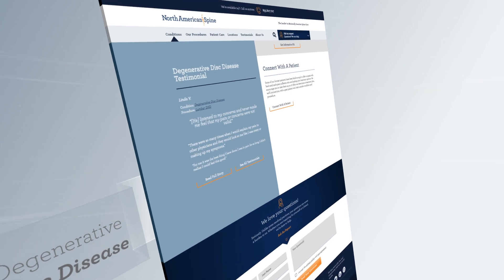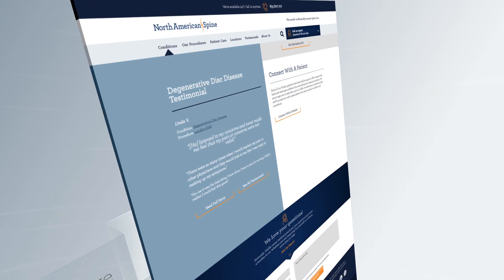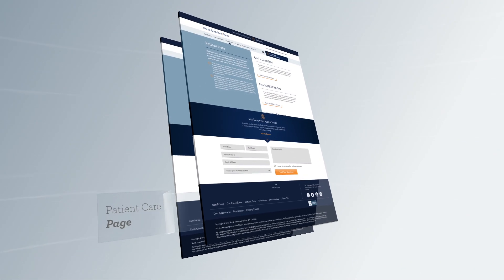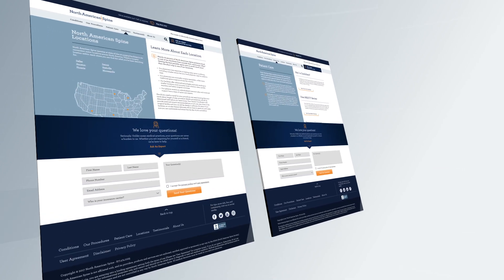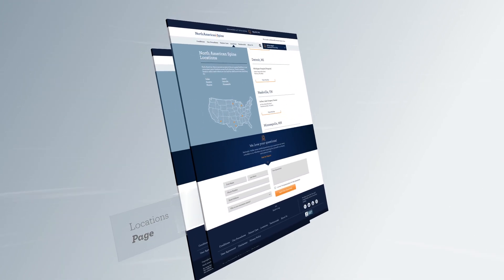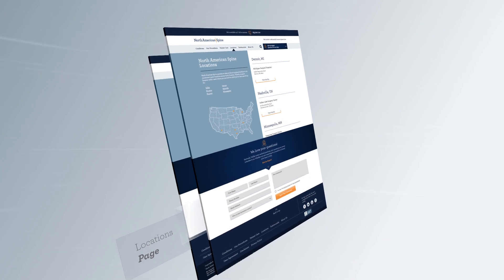Now that you've learned what we treat and how we treat it, maybe you want to know what makes us different. Our patient care section will explain that. Or maybe you want to know where we're located — this will tell you. It'll even give a list of hotels to stay at if you are one of our 70% of patients who travel to see us.